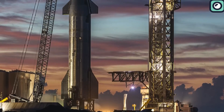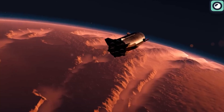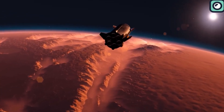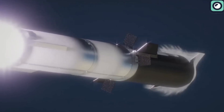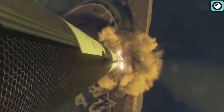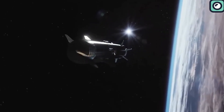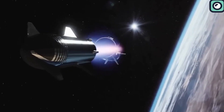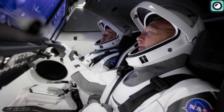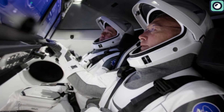One of the most thrilling things about Starship Version 2 is that it can generate artificial gravity by spinning around its axis. Artificial gravity mimics the effects of gravity by using centrifugal force, which pushes objects away from the center of rotation, creating a similar experience to being pulled downward by gravity. This can help mitigate the harmful effects of microgravity on the human body, like muscle and bone loss, fluid redistribution, and vision impairment.